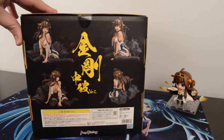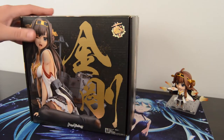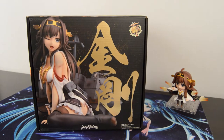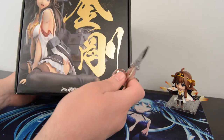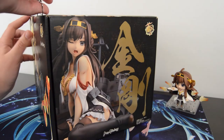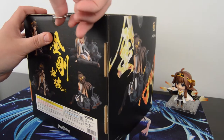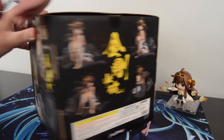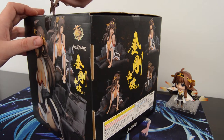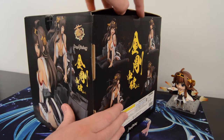Today we are unboxing the Kongo half-damaged version from Maxfactory and distributed by Good Smile Company. This is a 1/8 scale figure. She just recently released here in the beginning of this year, 2015. I kind of picked her up late, but thankfully she was still in stock over at Amiami. There was a little bit of a problem with getting her shipped, but I managed to get her grouped up with my Amiami purchase.